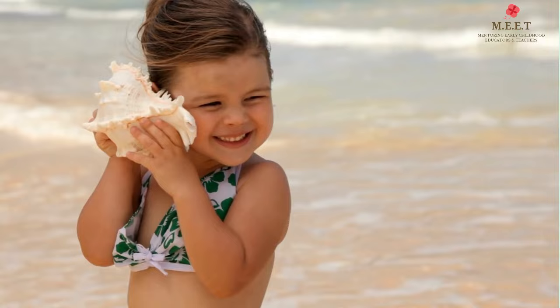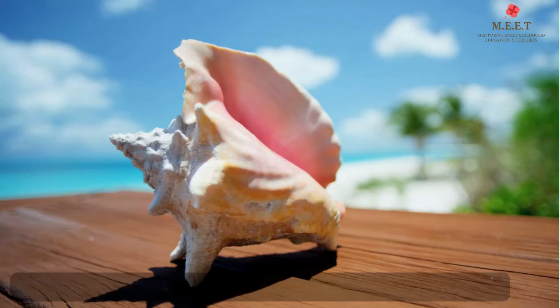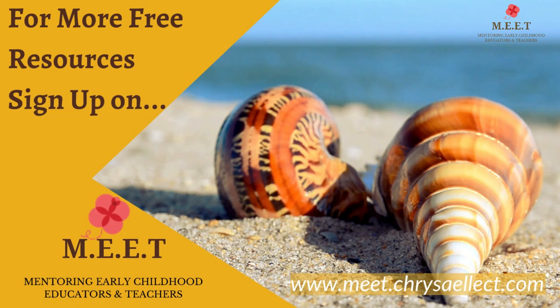Do you remember holding a seashell up to your ear? It seems like no matter how far away from the ocean you are, you can still hear the roar of the waves rolling onto the shore. This is due to the unique shape of the shell and the air trapped inside it.